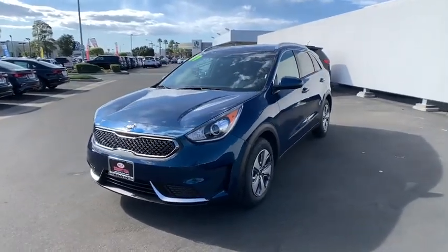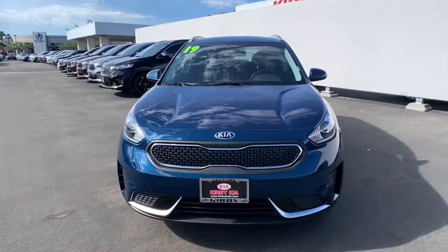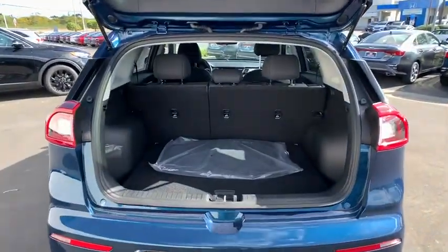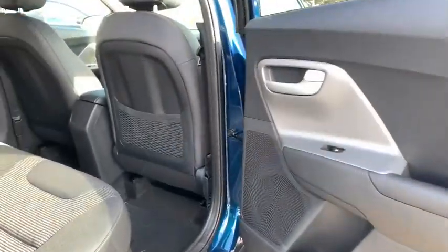Power windows, brake assist, carpeted floor mats, overhead console, panic alarm, remote keyless entry, tachometer, front bucket seats, front reading lamps, rear window wiper.